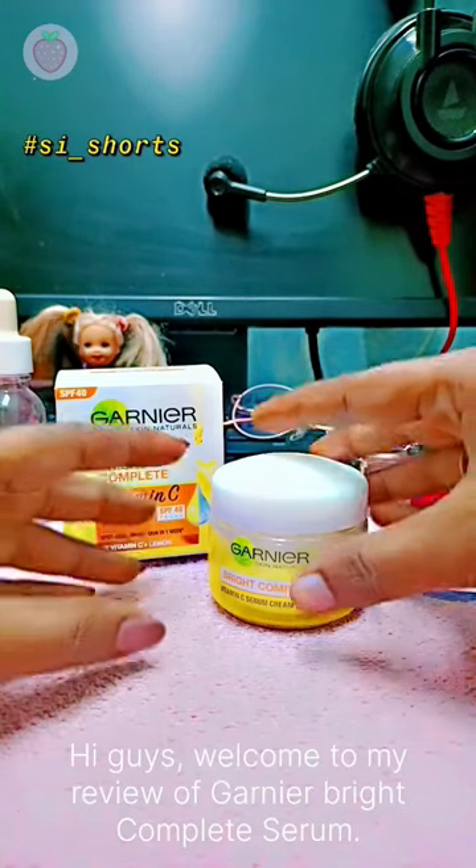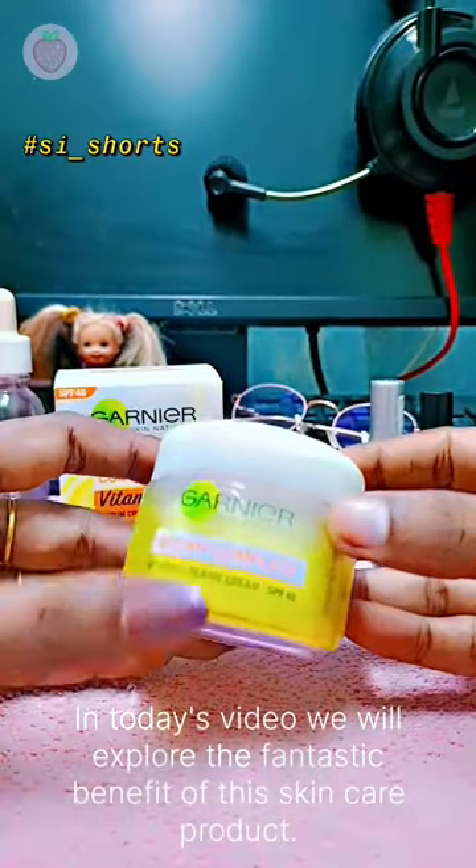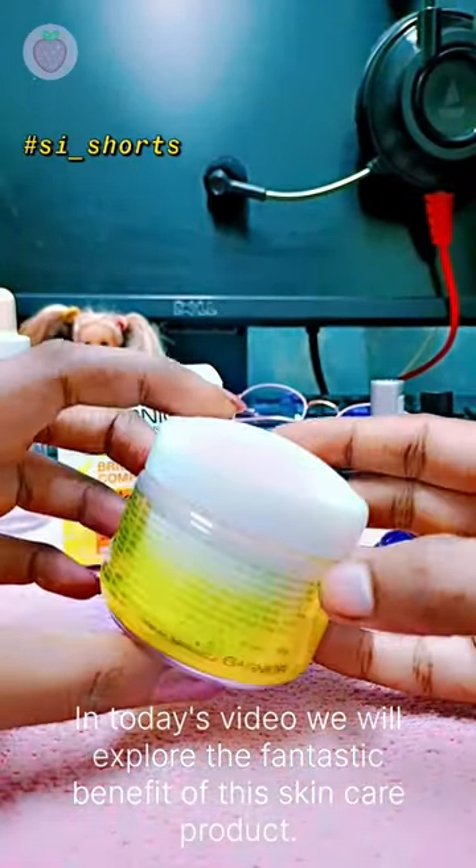Hi guys, welcome to my review of Garnier Bright Complete Serum. In today's video, we will explore the fantastic benefits of this skincare product.